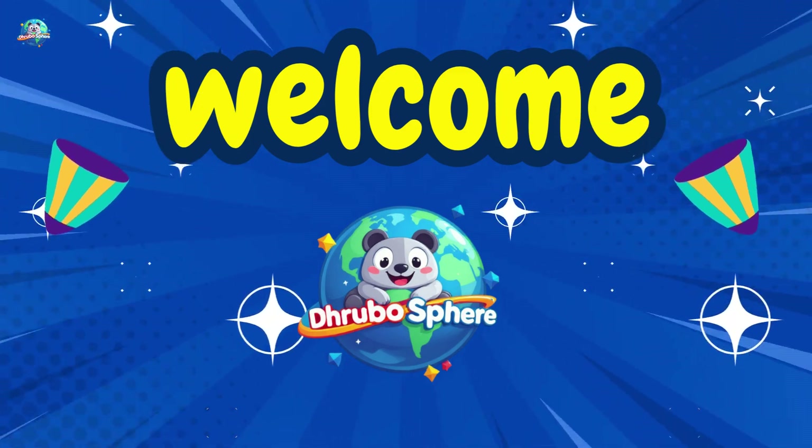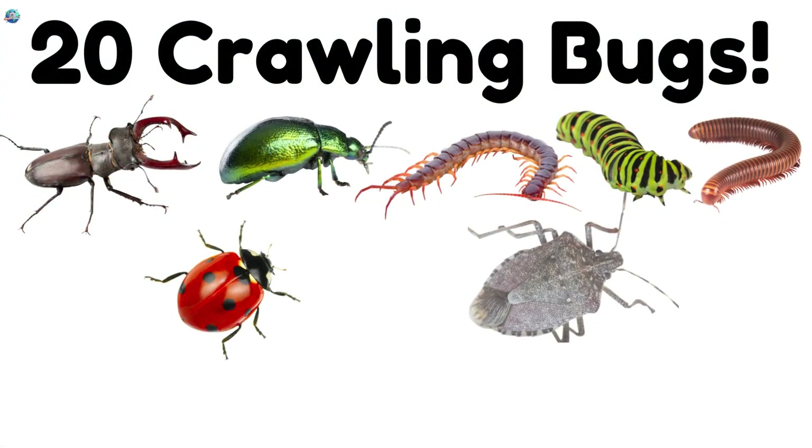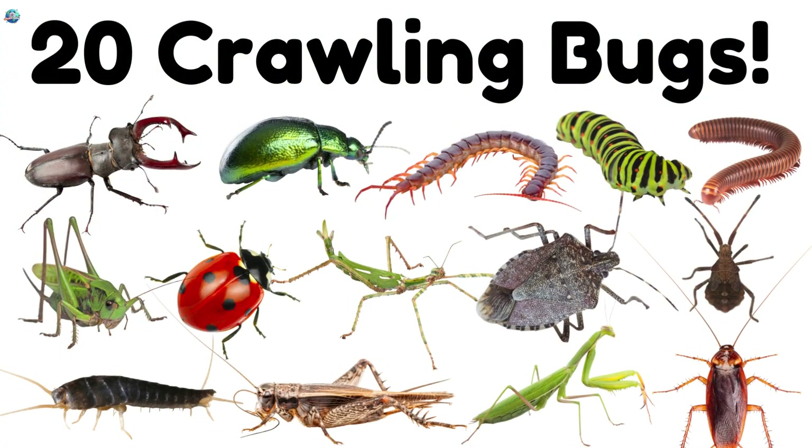Welcome to Trubosphere! Today we're going to explore 20 crawling insects.